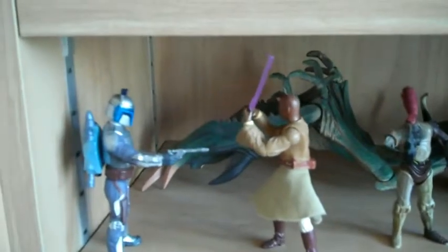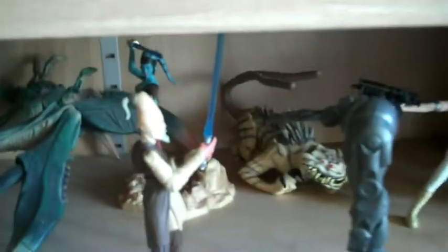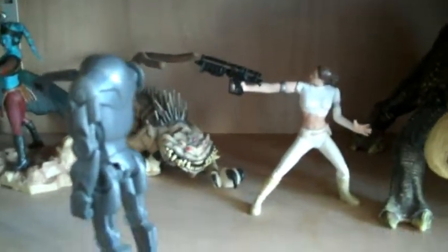Further down you've got the Attack of the Clones arena battle. You've got Windu about to decapitate Jango, the C-3PO battle droid and all that with the Arc troopers fighting, and then you've got others fighting there like Padme and the Nexu, and Anakin being dragged by the Reek.